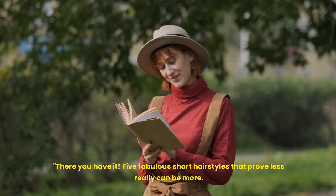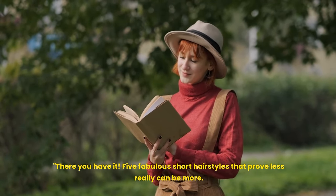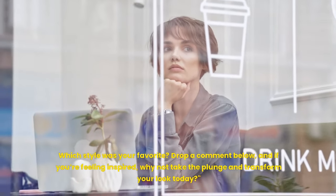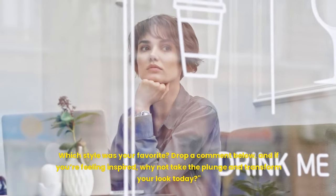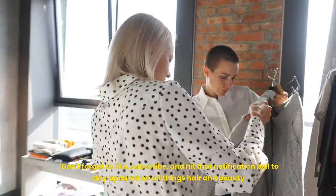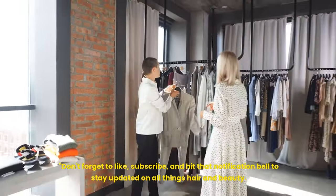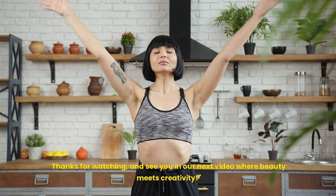There you have it — 5 fabulous short hairstyles that prove less really can be more. Which style was your favorite? Drop a comment below, and if you're feeling inspired, why not take the plunge and transform your look today? Don't forget to like, subscribe, and hit that notification bell to stay updated on all things hair and beauty. Thanks for watching, and see you in our next video where beauty meets creativity.